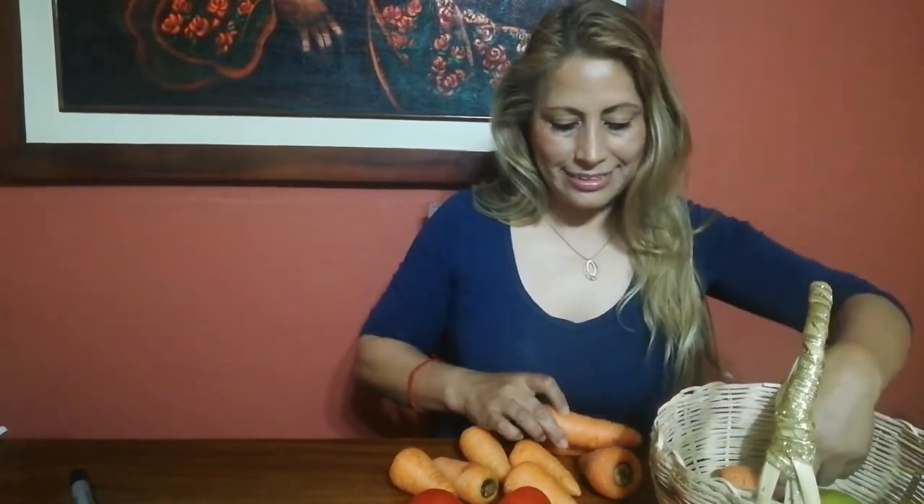Very good. Now I have some carrots. Let's count some carrots. One, two, three, four, five, six, seven, eight, nine, ten carrots. We have ten carrots. Let's count the oranges, please. One, two, three, four oranges.